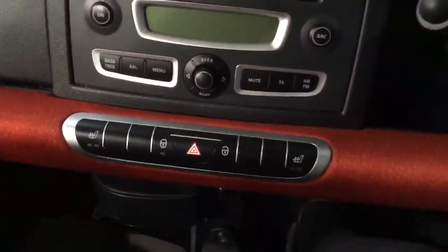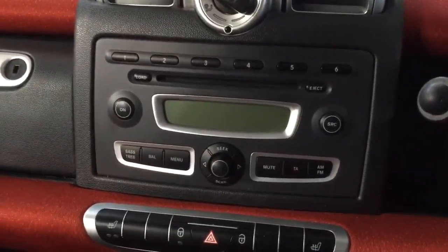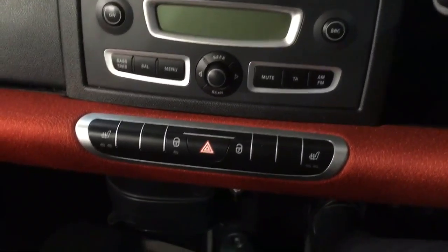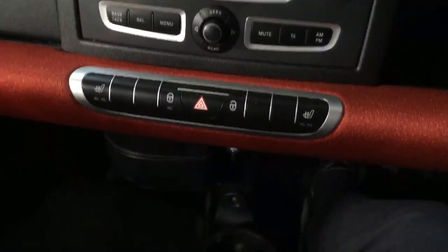You've got the panoramic roof which makes it really airy inside. Down in the middle you've got a radio, CD player, CD changer which is nice, and heated seats.